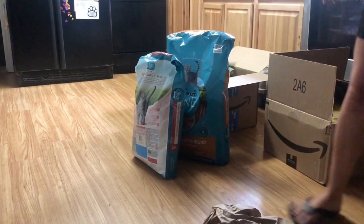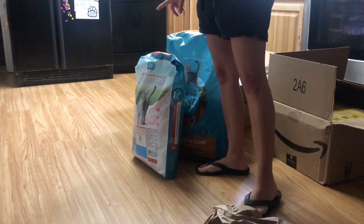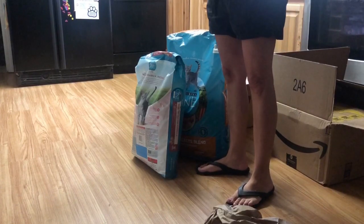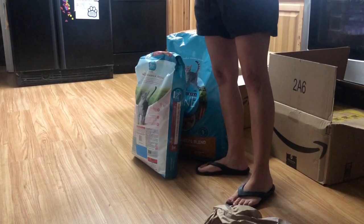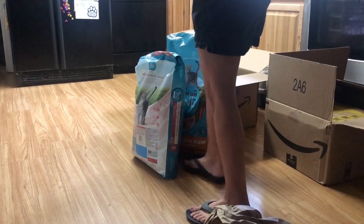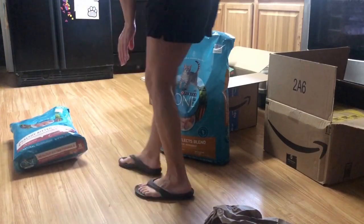Some of the stuff I have already open — like if they get delivered outside and I know there are bags of food, I open them, bring the bags in, and leave the boxes out in the recycling because it's just a lot of boxes to deal with. Over here I'm going to put this — this is from Gina.